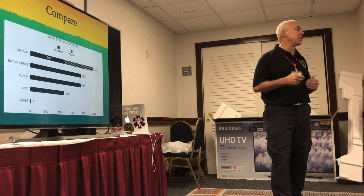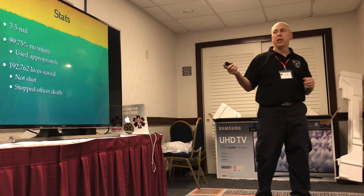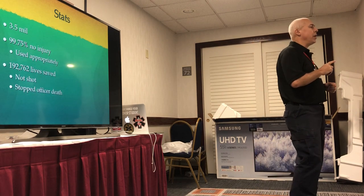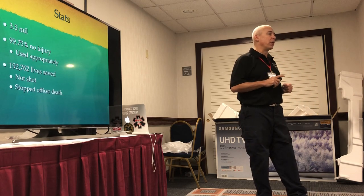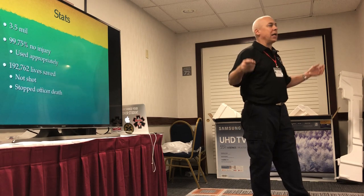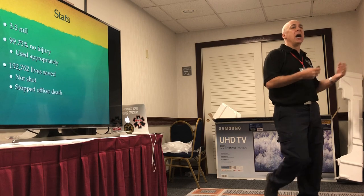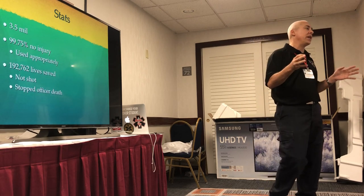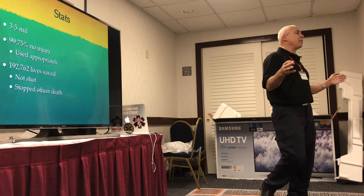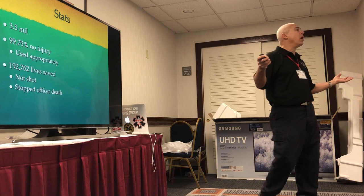Directly off the Taser website: 3.5 million units deployed, 99.75% no injury when used appropriately. According to the Taser website, 192,000 lives saved. If you don't own a Taser and a guy is coming at you with a hammer, police officers are just going to shoot him. With a Taser, they can stop him with non-lethal force. This also accounts for cops' lives saved because they tased somebody instead of shooting. It's their company promoting their product, but the number is definitely a positive number.